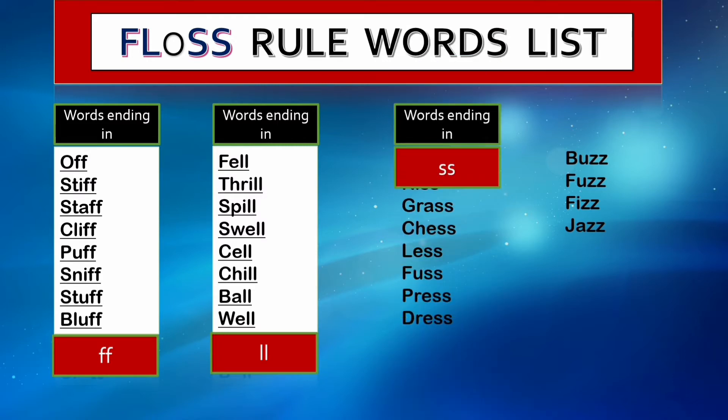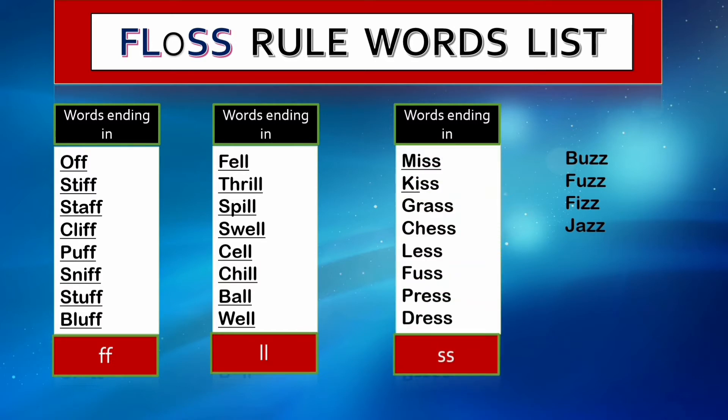Then there are words ending in double s: miss, kiss, grass, chess, less, fuss, press, and dress. The s is doubled because they are one-syllable words with a short vowel sound — that's why the s is doubled at the end.